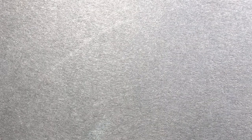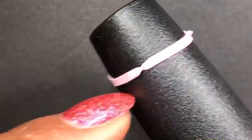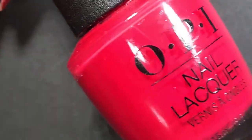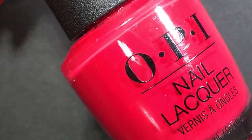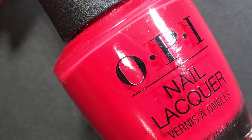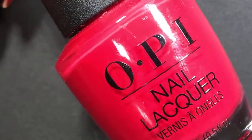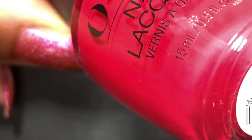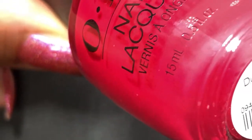A rubber band on a bottle indicates it's an untried. Let me know if any of these are your favorites, because maybe that means I'll try to get it on my nails sooner. The next one is an OPI — one of only three OPIs I have on my rack this season. It's called Dutch Tulips. I grabbed this because my mother-in-law said it's her favorite OPI shade, and when a woman in my life tells me she loves a color, I have to have it.